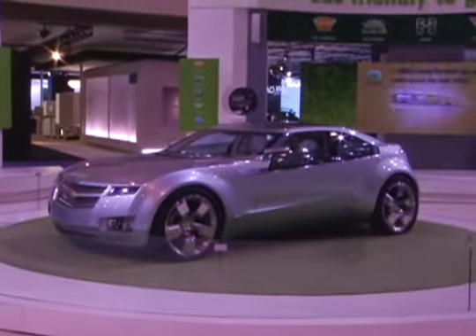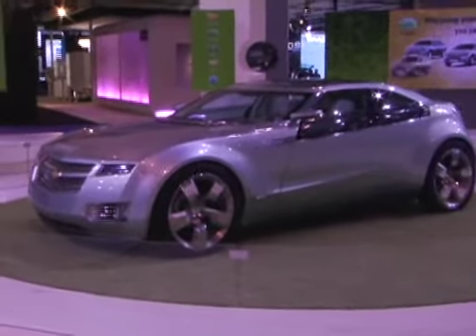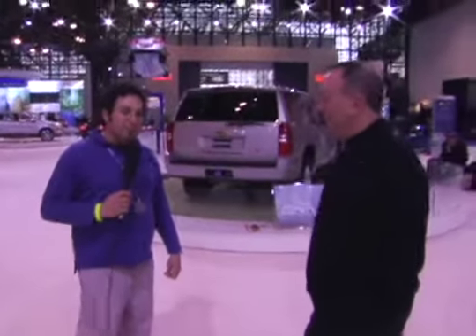Hi, I'm Dan Gray from mpgomatic.com and I'm at the 2008 New York Auto Show. This car behind me? That's a Chevy Volt. You may have heard a lot about it, but you haven't seen much of it. Not yet, but you will. I'm here with Scott Suttelmeyer from Chevrolet and he's going to tell us about all the different alternative fuel vehicles here at the 2008 New York Auto Show.